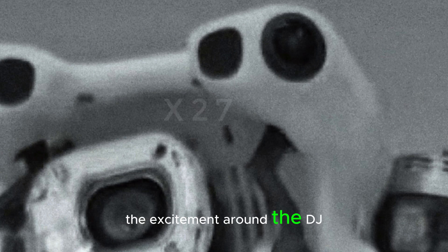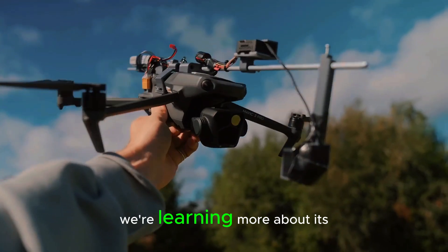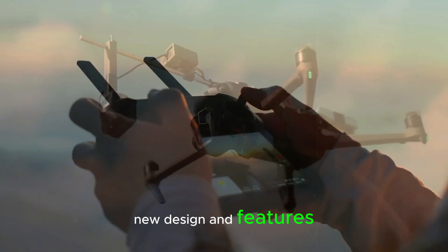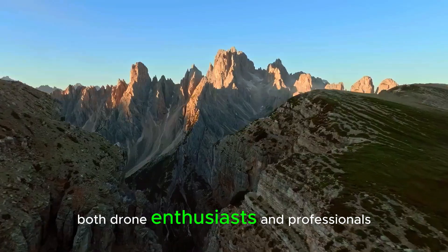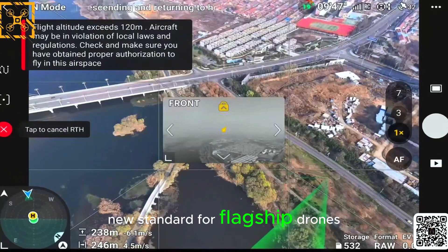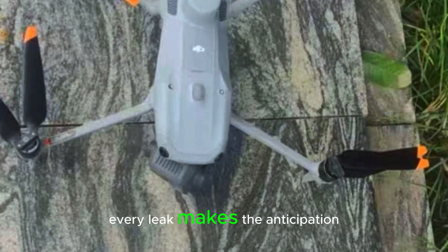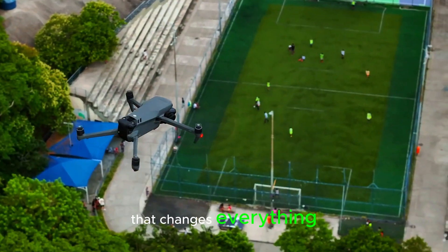The excitement around the DJI Mavic 4 Pro is growing every day. As leaks and rumors continue to flood in, we're learning more about its new design and features, which could have a big impact on the drone market. Both drone enthusiasts and professionals are eagerly waiting for its release, hoping it will set a new standard for flagship drones. Every leak makes the anticipation even bigger. Could this be the drone that changes everything?